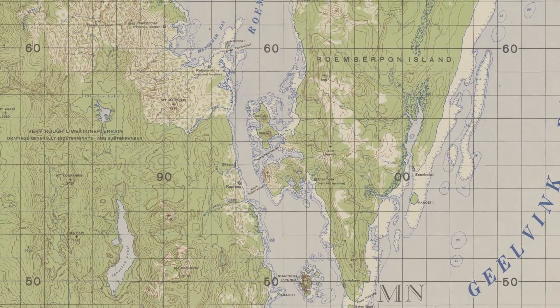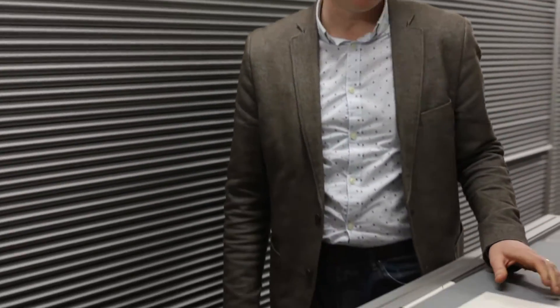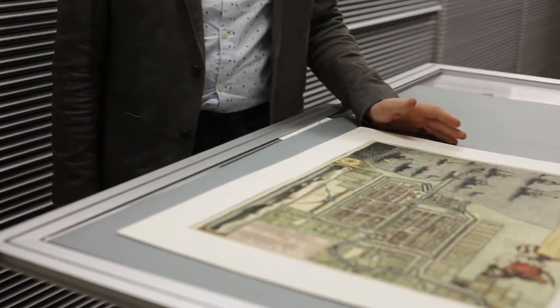One of the most spectacular items in this collection is this copper plate engraving of Batavia from 1652, which is beautifully colored, as you can see.